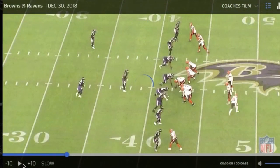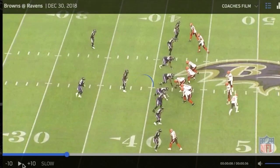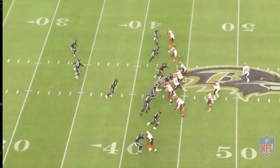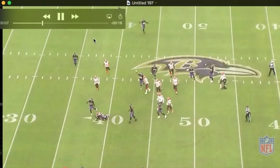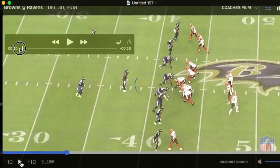This is a wonderful play by Jimmy, and it's going to take me a minute to get into it because I want to look at some other things in this particular play. This is his first interception versus Cleveland. The first thing I want to talk about is the blitz that we send.